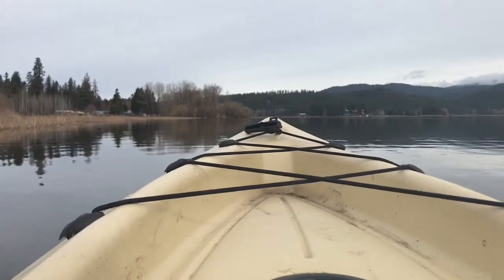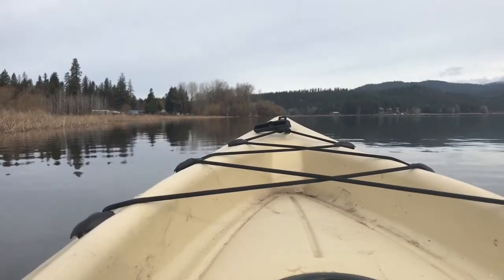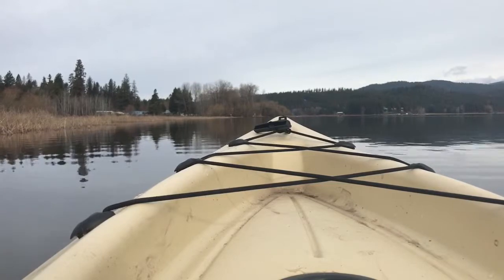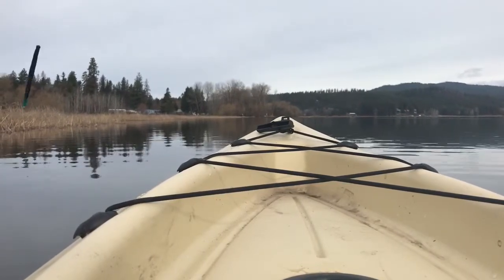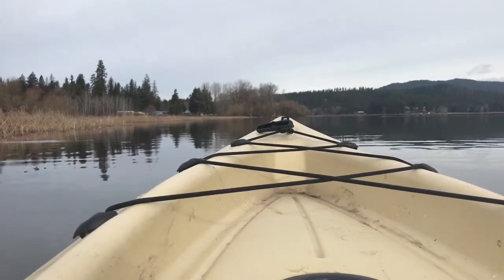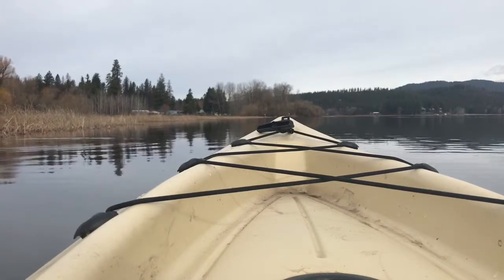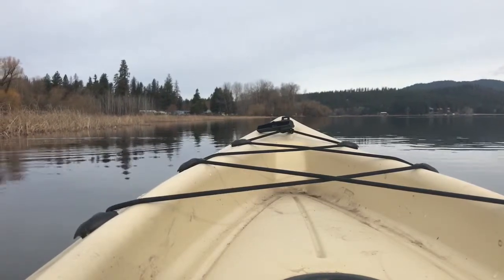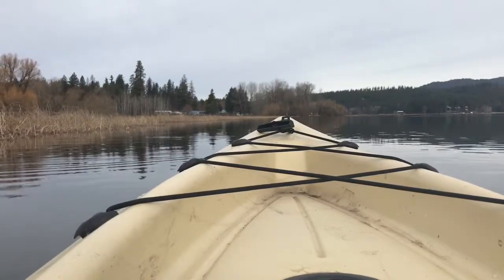I did find out one thing here this morning — the rubber boots I wear when I launch the boat, you can't help but launch a kayak and not get your feet wet. They got holes in them. I think I might trip out here today or tomorrow and get me a new pair of rubber boots.